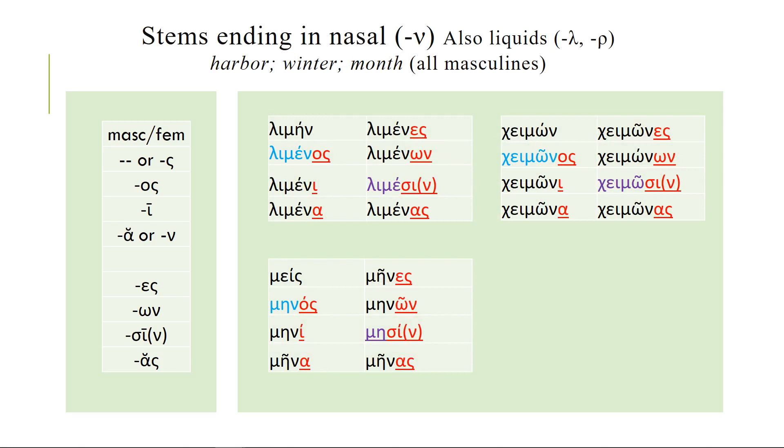Stems ending with a nasal — or also liquid L or R sounds — but from our list we just have some ending with the nasal nu. So limen is a harbor, cheimōn is winter, and mēn is the ubiquitous word month — although you almost never see it in the nominative singular. You're constantly seeing it in the oblique cases, as in 'in the month of.' Once you get to the genitive you see the stem: the stem of limen is limen, the stem of cheimōn is cheimōn with a long O, the stem of mēn is mēn. And when the sigma gets added on in the nominative, the nu drops out.